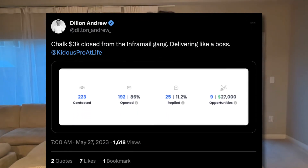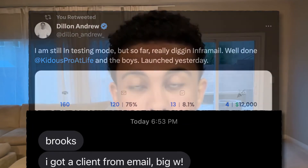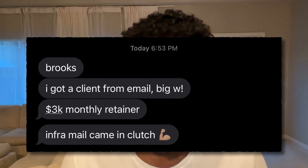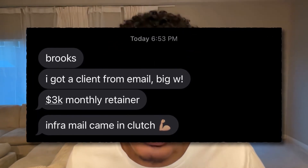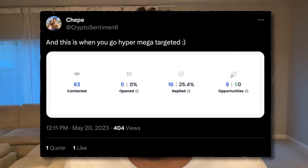Dylan recently signed a $3,000 client using the InforMail setup and rips 8% reply rates consistently. Success also signed a $3,000 per month retainer for his lead gen offer, and Dean is ripping 25% reply rates with our InforMail setup.